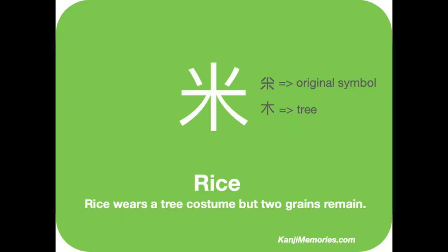We start with the green kanji memories card. This attractive shape is said to have originally been four grains of rice separated by the threshing process. An example of an early form of the symbol is shown to the right. Nowadays it has mostly been transformed into a tree symbol but two grains of rice remain at the top. Also the horizontal line has moved down a little to make space.